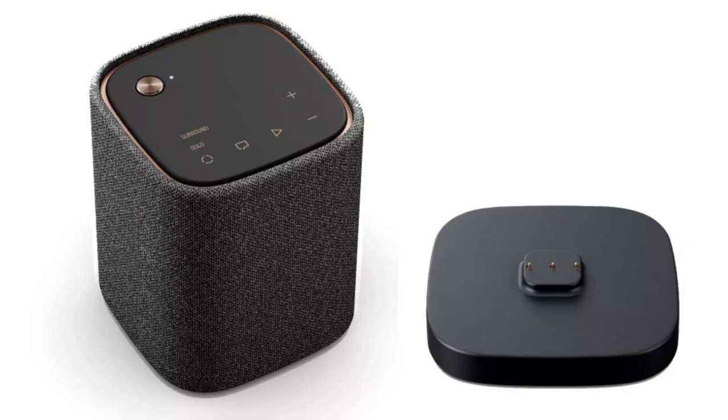Additionally, the SRX50A has a wireless subwoofer with a 6.25-inch driver. Yamaha says the SRX50A delivers truly deep bass, thanks to its subwoofer's driver.